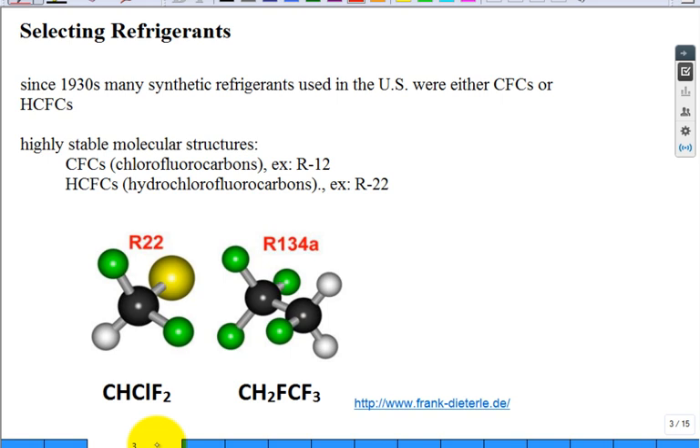In the 1930s, as a great accomplishment in science and engineering, they developed a lot of synthetic refrigerants. Some of them were used in the 30s, 40s, 50s, 60s, and 70s. And then they started to notice those refrigerants had some detrimental effects.